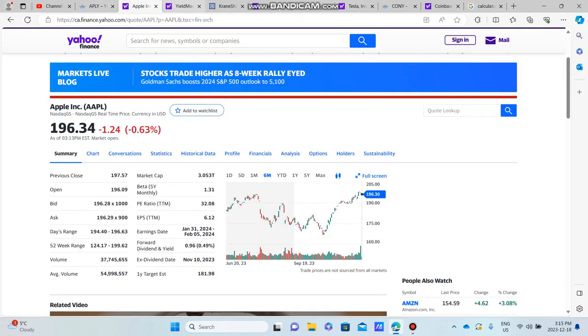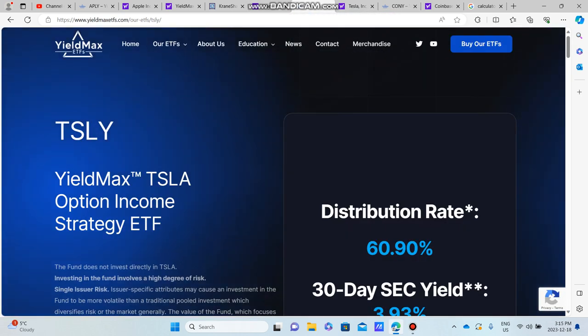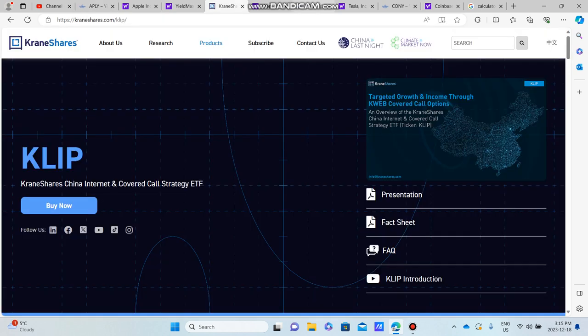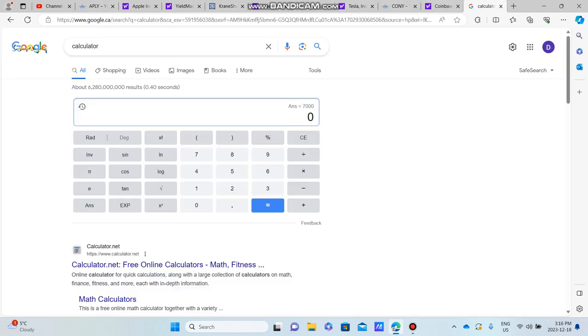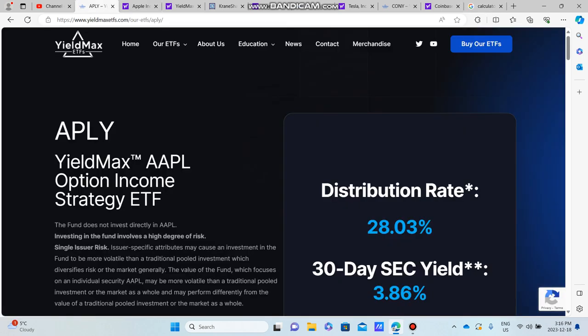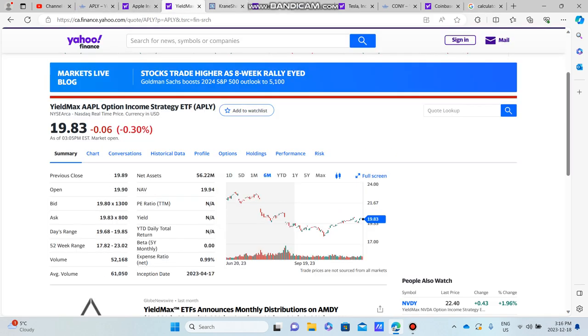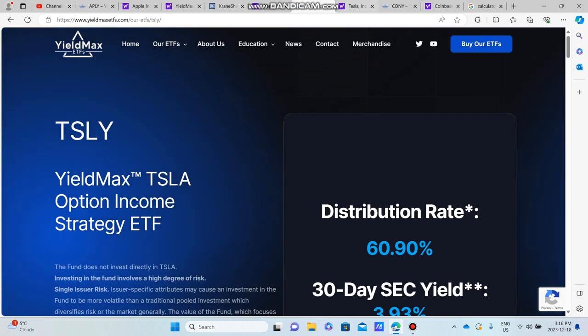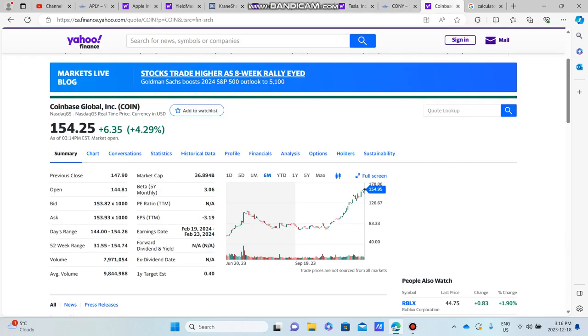Hello, good morning, good evening, and good night. In today's video we are taking four high-yielding funds — APLY, CLIP, TSOY, and CONY — and we're going to calculate how much a $100,000 investment is going to produce in terms of annual and monthly dividend income. We'll also give thoughts on each of these funds: APLY with Apple, CLIP with KWEB, TSOY with Tesla, and CONY with Coinbase.